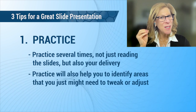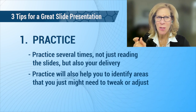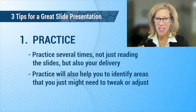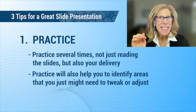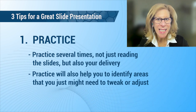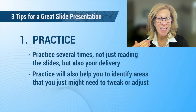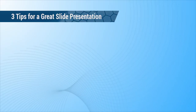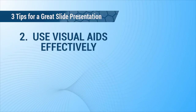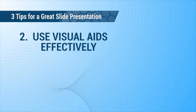Practicing will also help you to identify areas that you might need to tweak or adjust. I myself often find different ways I want to say something when I am practicing a presentation. So don't forget to practice.